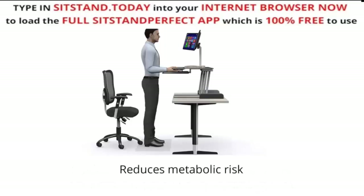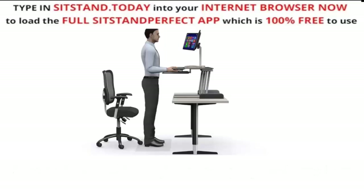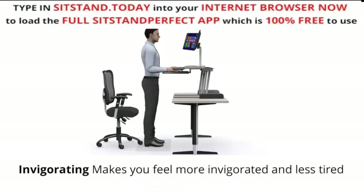Standing also reduces metabolic risk. Standing for part of the day helps lower your blood sugar level, and long periods of sitting has been linked with diabetes and heart disease. Additionally, standing makes you feel more invigorated and less tired.